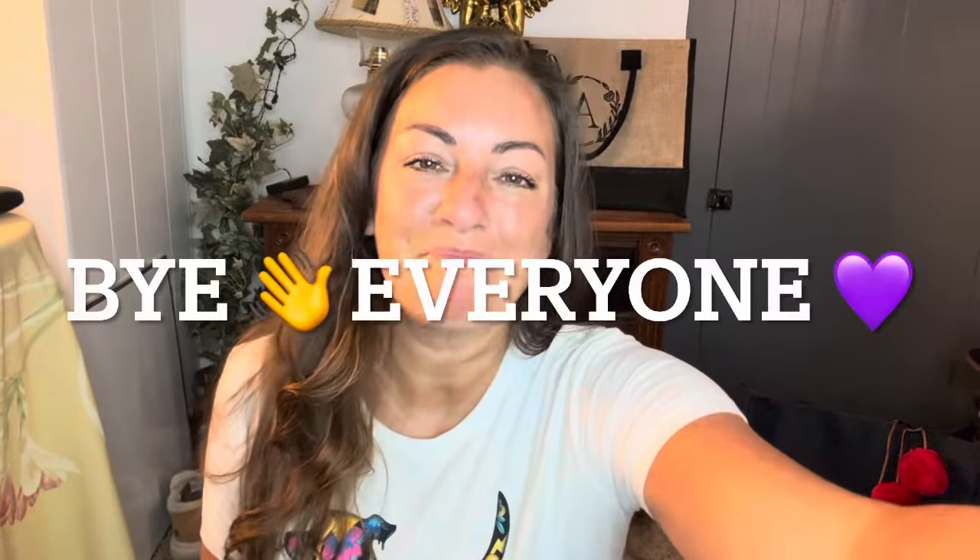All right you guys, I have another video coming up after this. Stay tuned, thanks for joining me, and I will see you on my next video. Bye.